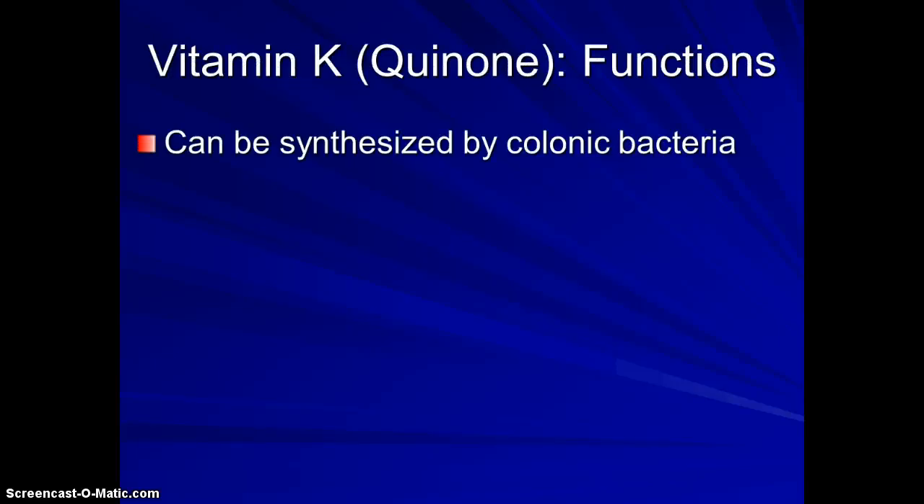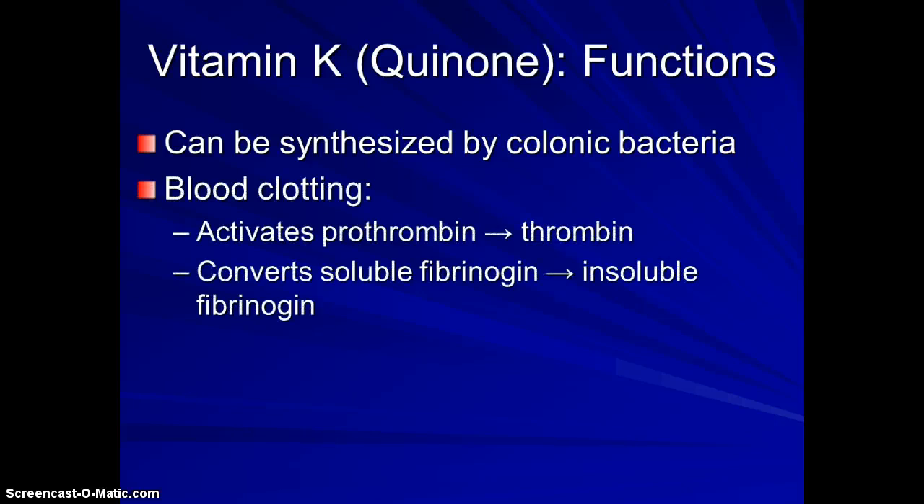So what is vitamin K in all of that? One thing about vitamin K is that our gut can make it, so we don't have to get it all from diet. The main role of vitamin K — we learned a little about it in bone health — but its main role is to activate prothrombin, which makes thrombin, which makes our blood clot.